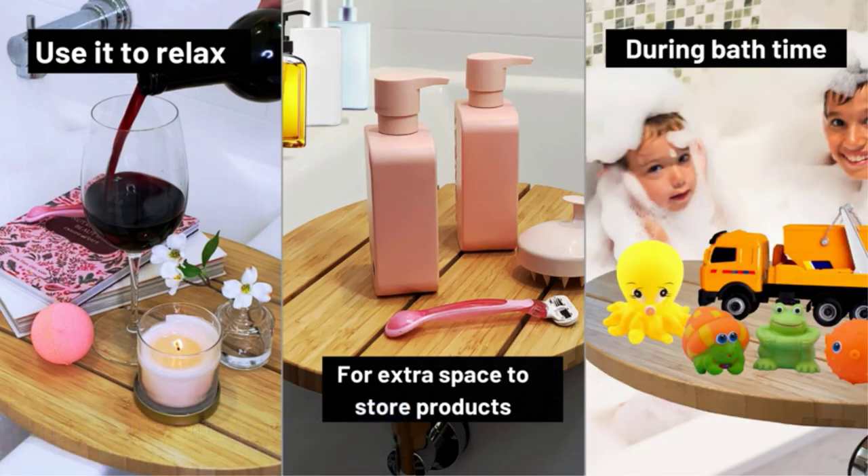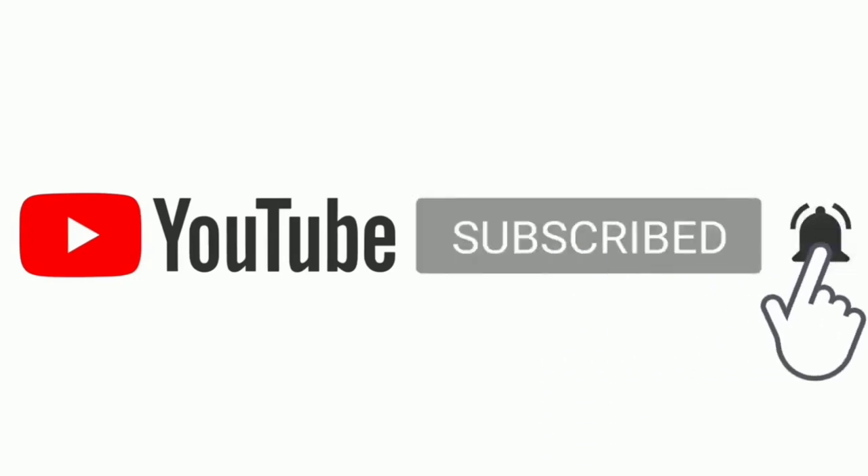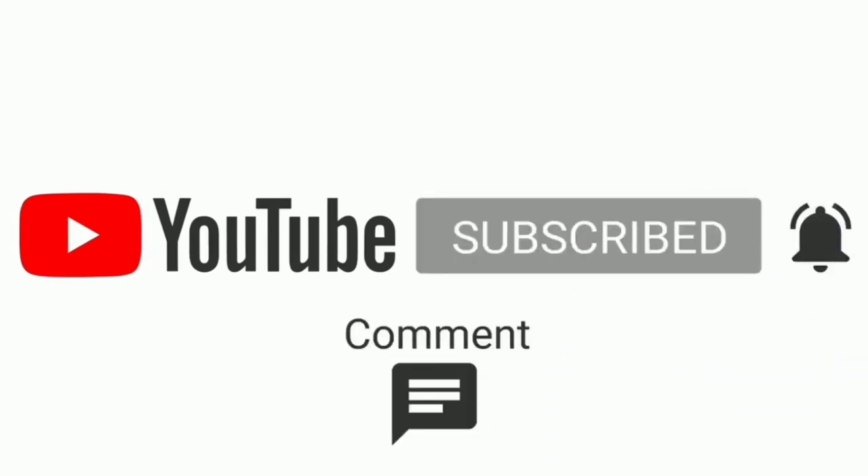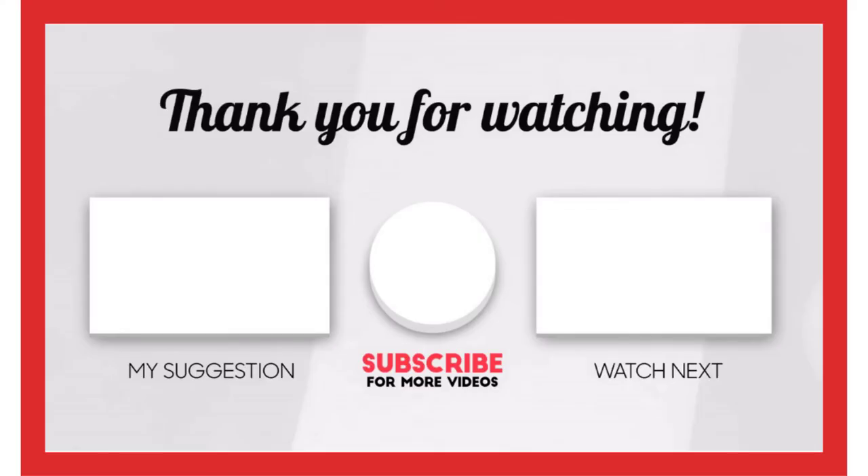That's all from my end. I make helpful videos daily, so do subscribe to my channel. If you need more information or want to know the product price, check out my description. For any kind of problem please comment below. Stay updated with our products as it will make your life much easier.